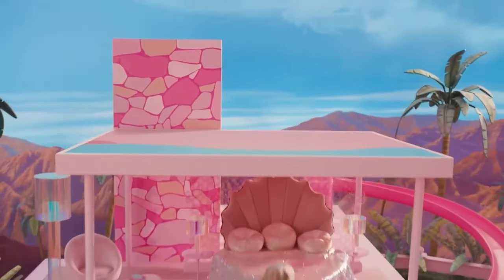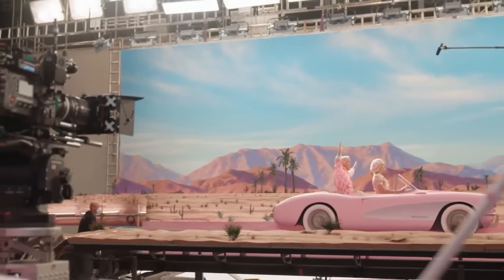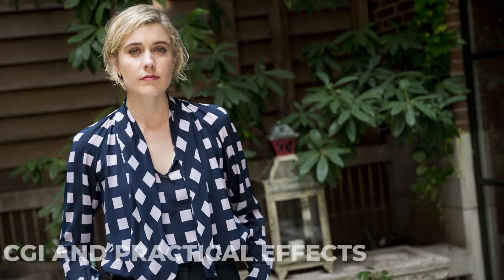Do you want to know what techniques were used to create all the pink Barbie Land and how the cars actually drive in Barbie Land? Stay to find out how it was all done.